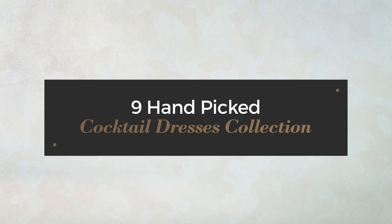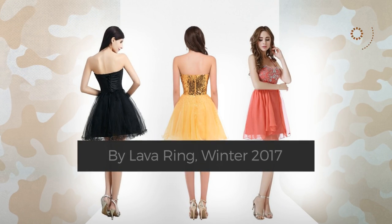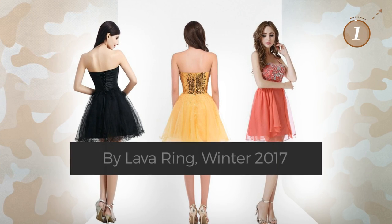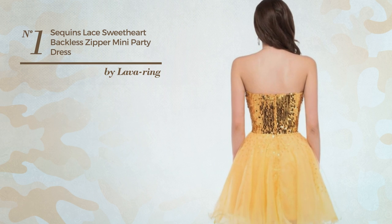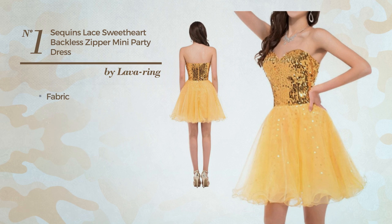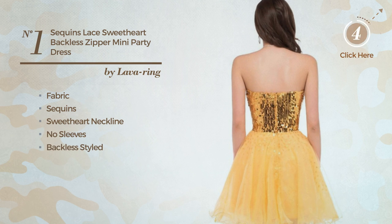9 hand-picked cocktail dresses collection by Lava Ring, winter 2017. At any time, click the circle and get the details about your favorite dress. Number one: an all-party mini length dress featuring a bright style, crafted from quickly drying fabric, enriched with sequins. This dress includes a sweetheart neckline, no sleeves, backless style, and back zipper closure, available in two other colors.